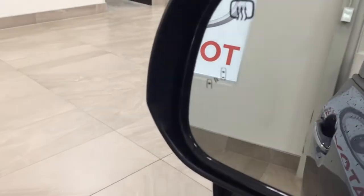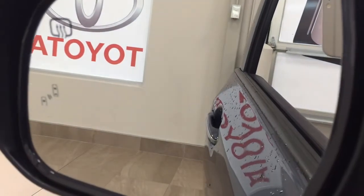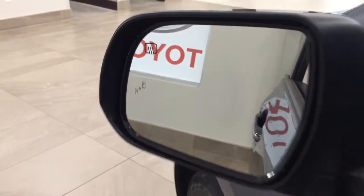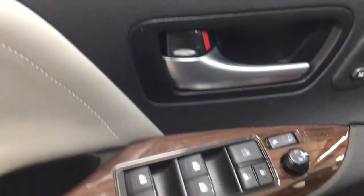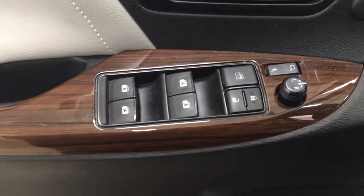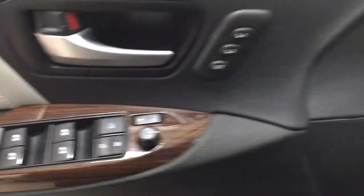With the blind spot monitoring, the indicator is located on the inside of the mirror. In the event that there's a vehicle right beside you, the indicator will light up. You also have seat memory controls along with your power folding mirrors, mirror controls, window locks, and power locks.